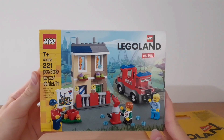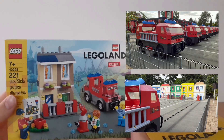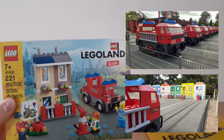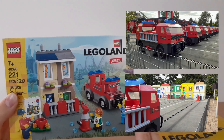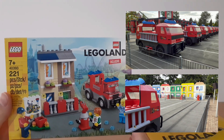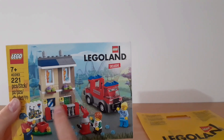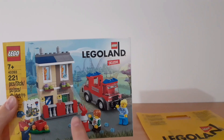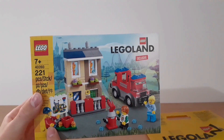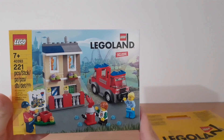This set actually represents one of the attractions at Legoland — here you can see some pictures of it. You have to sit in these cars, drive to the buildings, and then put out the fires in the windows with these water guns. I think this represents the attraction very well. You get one of the cars, some smaller buildings, the water shooter, one Legoland employee, a map, and two visitors — so three minifigures in total.